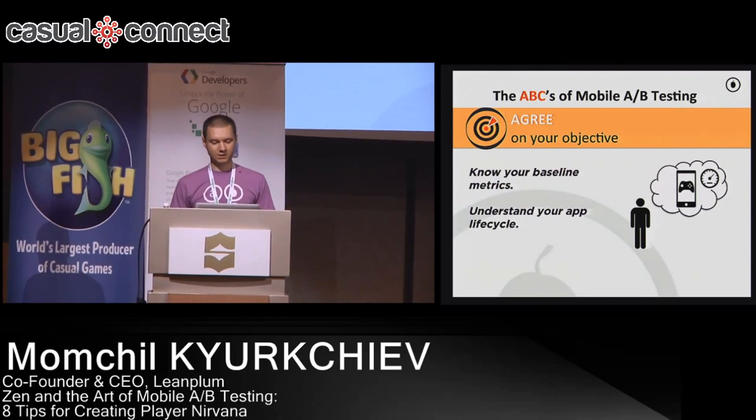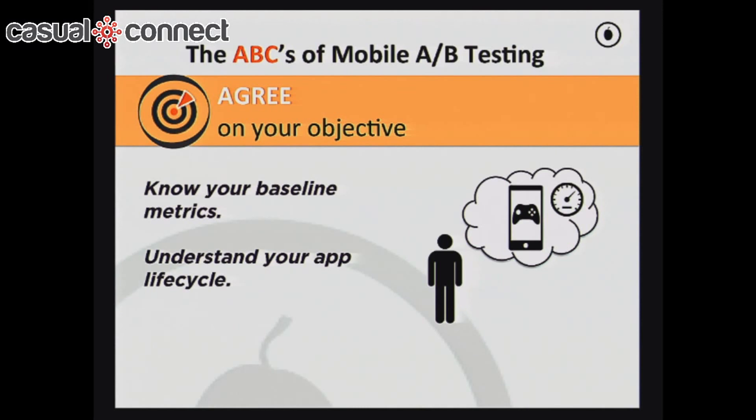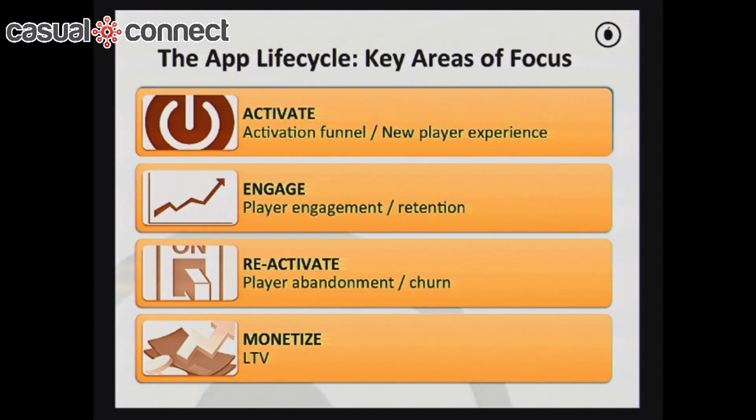Agreeing on the objective is all about understanding what the industry benchmarks are and where you stand compared to those. For example, a typical one-day retention for a lot of games is about 50%. If you look at the analytics for your game and see your one-day retention is maybe 40%, that gives you an idea of an area to optimize. There are actually a lot of different areas you should be thinking about.